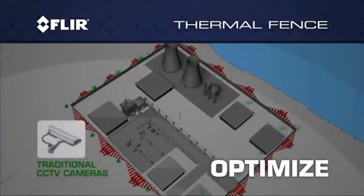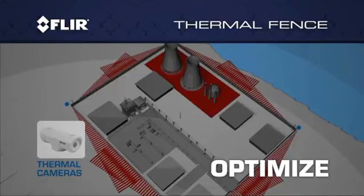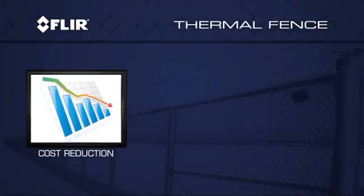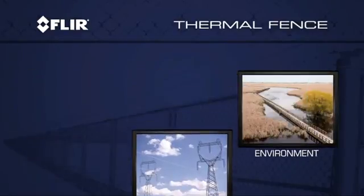The FLIR thermal fence allows you to optimize your perimeter design and get the most functionality from each individual fence component, increasing coverage and efficiency while reducing overall cost, energy usage, and environmental installation difficulties.